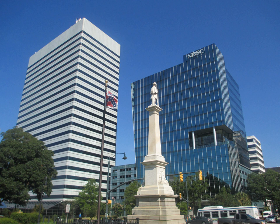Designed by William Porcher Miles, the chairman of the Flag and Seal Committee of the Confederate Provisional Congress, the flag now generally known as the 'Confederate Flag' was initially proposed, and rejected, as the national flag in 1861.